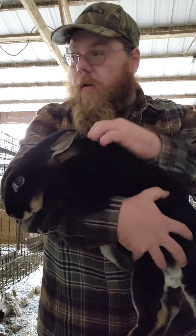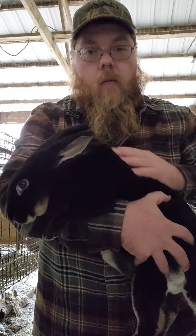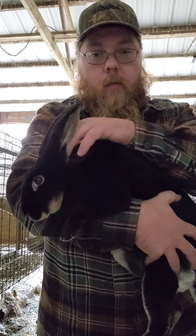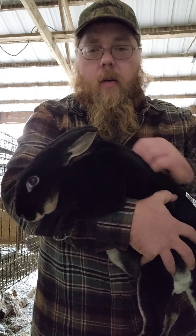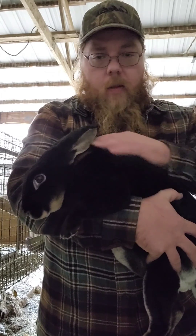We got our buck over here. He is a proven buck, another black otter. We know that whenever we breed these guys we can work out their genomes and get pretty close on what kind of colors a particular doe and buck pairing will give us. I know that we'll get almost all black otters out of this pairing.